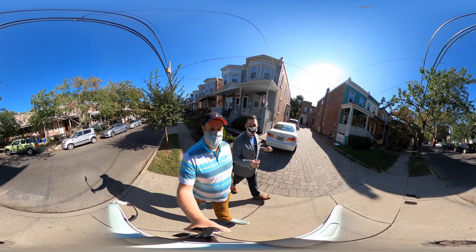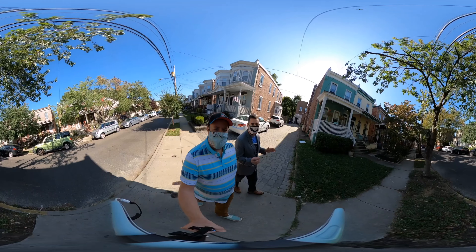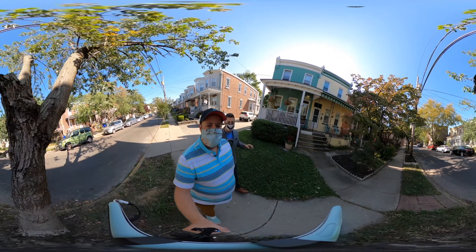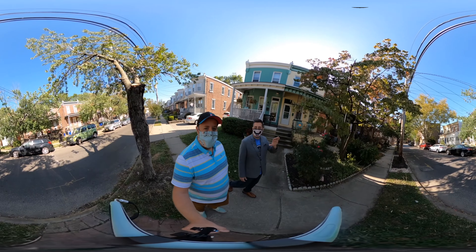This is one of the hardest blocks to buy a home on. We've seen three sell in the last two years, between $210,000 and $235,000 — all of them sold in like 10 days. It hits the market, there's an open house, a bunch of offers, they go over listing, and then they are done.